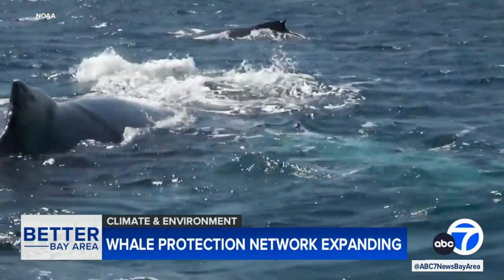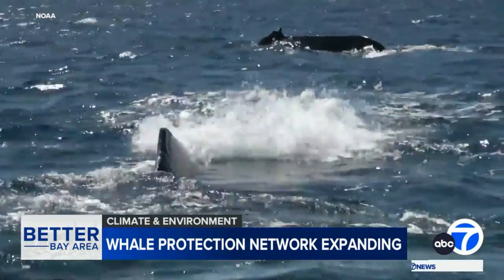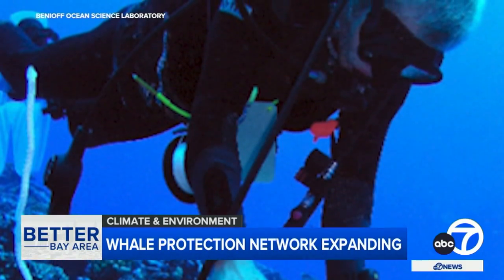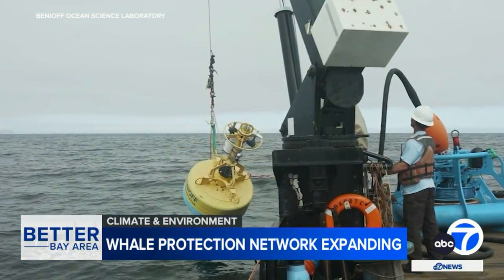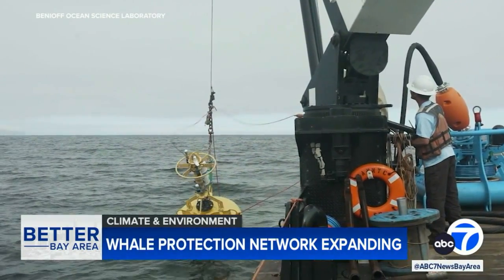And now, an ocean-going system that's protecting whales here in the Bay Area is expanding to the East Coast and Canada. Doug McCauley directs the Benioff Ocean Science Laboratory at UC Santa Barbara. Two years ago, the Benioff group teamed with the Marine Mammal Center to install a system of acoustic buoys off our coast.